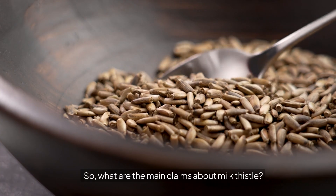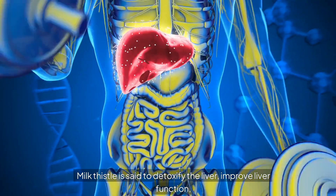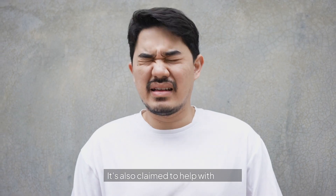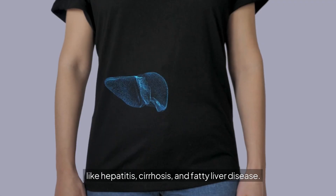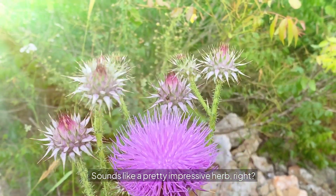So what are the main claims about milk thistle? Milk thistle is said to detoxify the liver, improve liver function, and even help with liver diseases. It's also claimed to help with issues like hepatitis, cirrhosis, and fatty liver disease. Sounds like a pretty impressive herb, right?